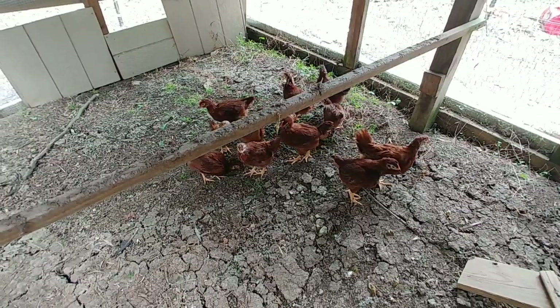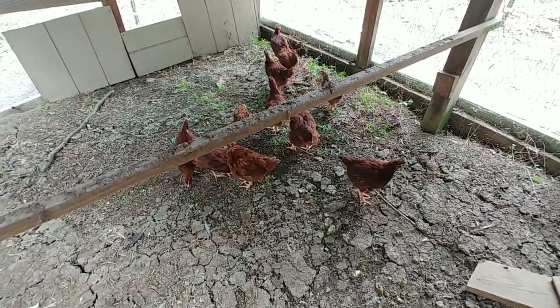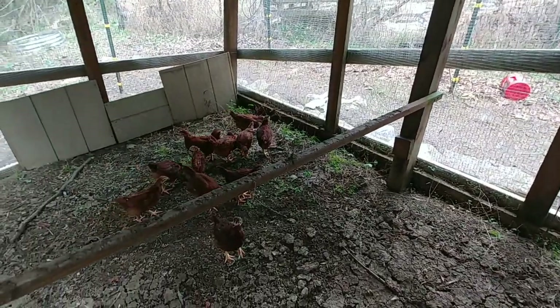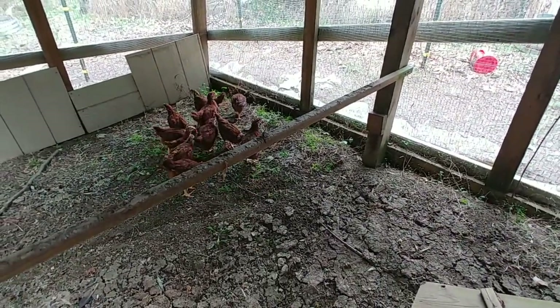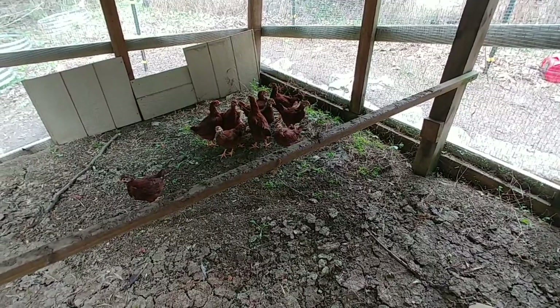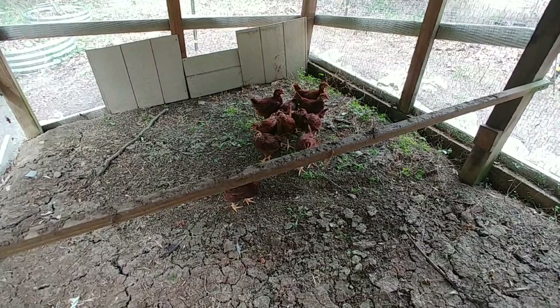Usually the first two or three days they're outside they do just fine on their own, except for actually going into the coop. You almost always have to come out and chase them down. Some will go in, but there's always one or two that don't figure it out. You have to put them in for two or three nights and then they finally figure out this is where they're supposed to go to sleep, and then they'll start doing it on their own.